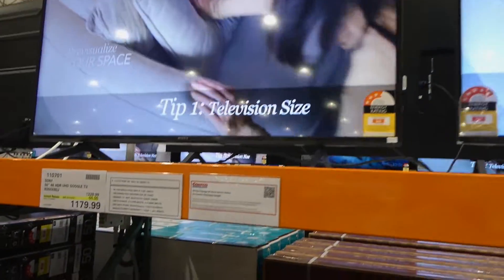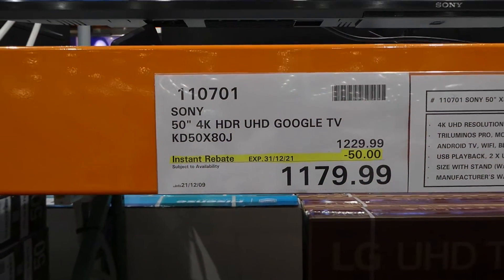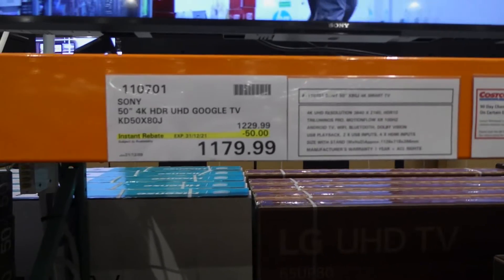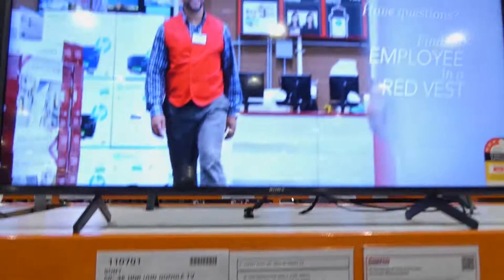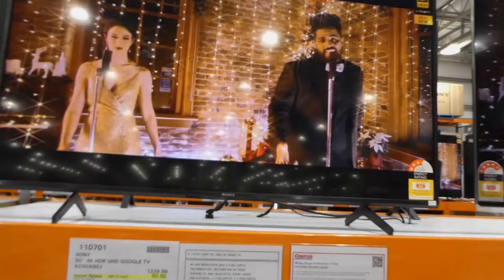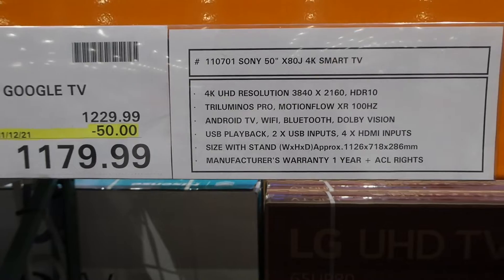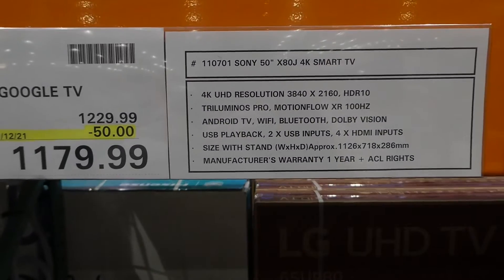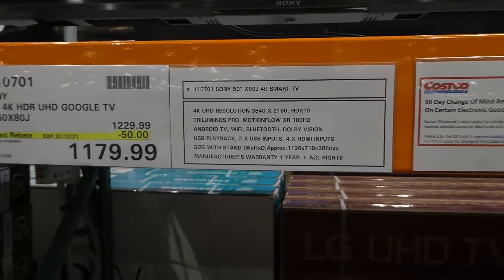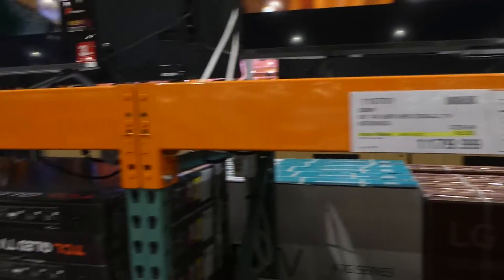There's also a Sony 50-inch 4K HDR UHD Google TV, $50 off down to $1,180, good until December 31st. It's new for 2021 with Triluminous Pro, Motion Flow, Android TV, Wi-Fi, Bluetooth, Dolby Vision, USB playback, and a stand. Manufacturing warranty for both the LG and Sony is one year.